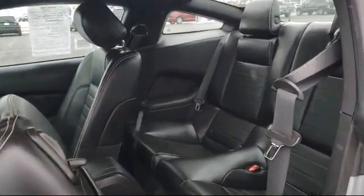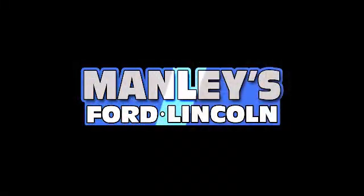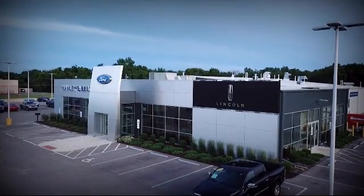So come visit us here at Manley's Ford. You'll be glad you did. We are located at 1800 North State Street in Belvedere.